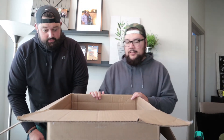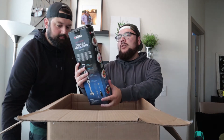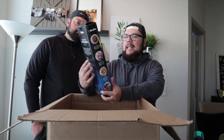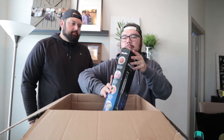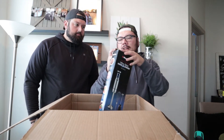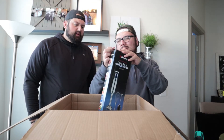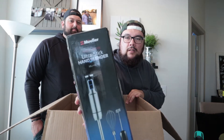This box was a hundred dollars. Now we have a Mueller Ultra Stick hand blender — looks like it's an open box item, definitely open box. I would say $20 bucks, easy — easy 20 bucks.